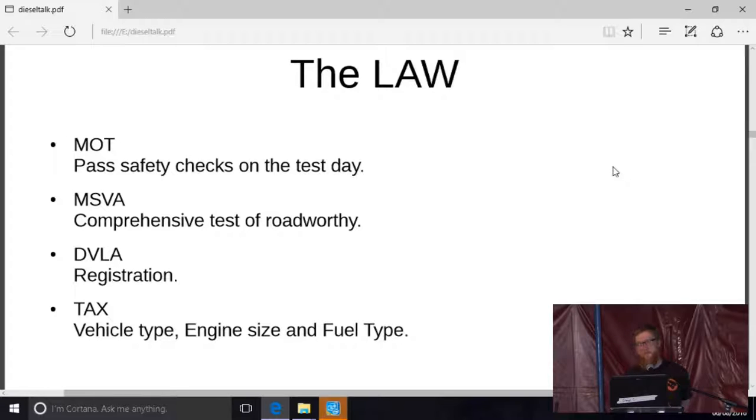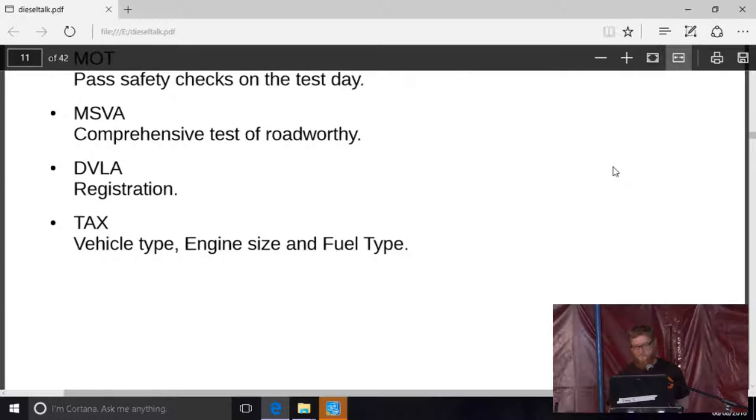On the subject of tax — you must get your registration right. There's no difference in fuel type for the purposes of motorcycle taxation because diesel bikes are unusual, but you must get your engine size right to be in the correct taxation band.